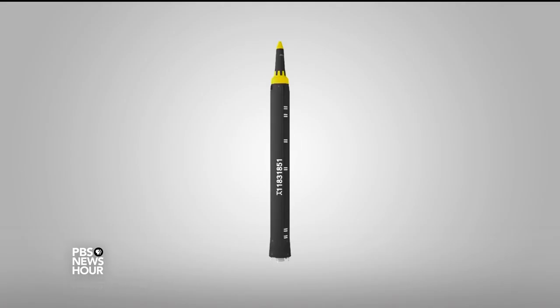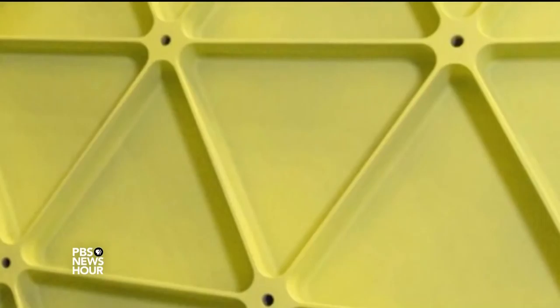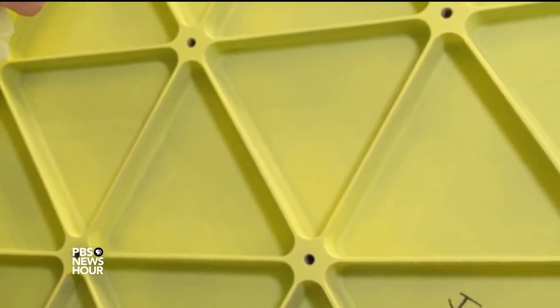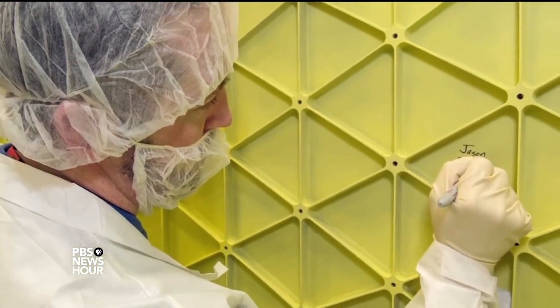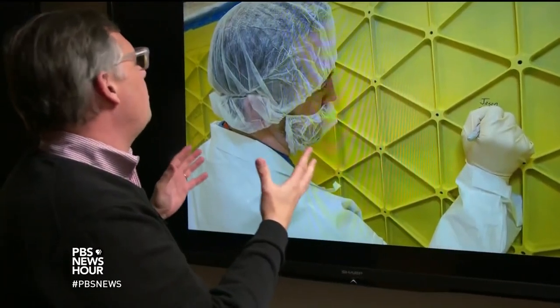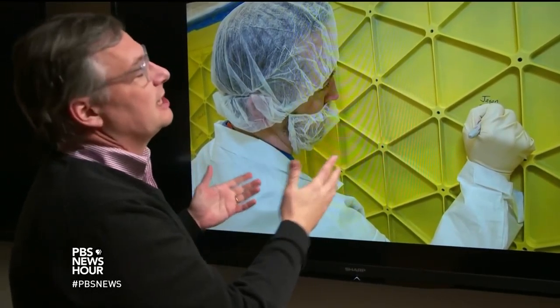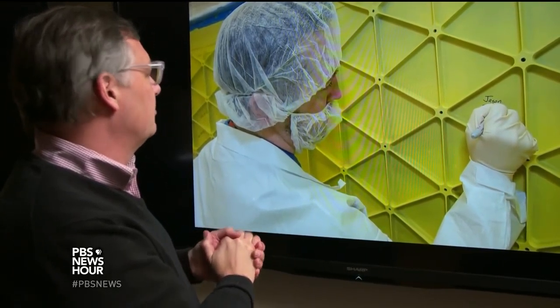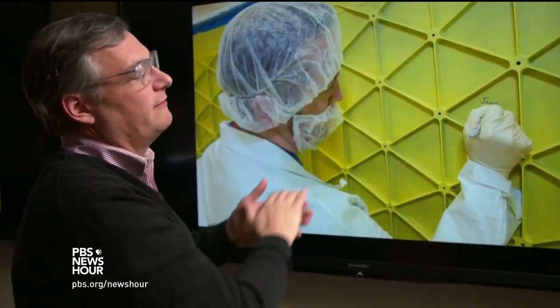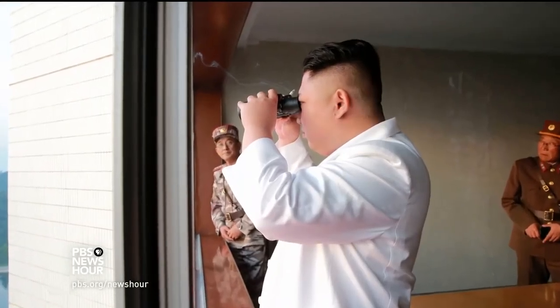Lewis believes the North Koreans have the technology and knowledge to mill so-called iso-grid pieces. They are as strong as a solid piece of metal, but much lighter. This is hard to do unless you have modern computer numerically controlled machine tools — and that's precisely what Kim Jong-un was showing us in that building: that they have the capability to do this sort of thing. But they also have the capability to doctor images.